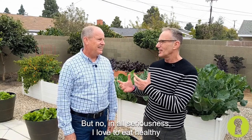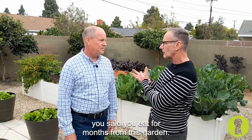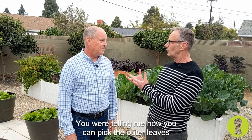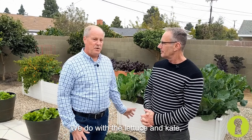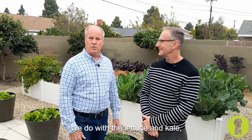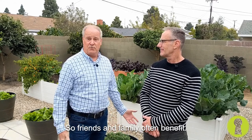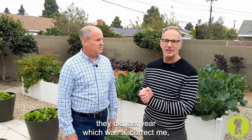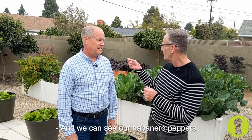In all seriousness, I love to eat healthy, and what's fun about this is you said you eat for months from this garden. You were telling me how you can pick the outer leaves and just kind of work your way up? We do with lettuce and kale — those are vegetables where you can eat the outside leaves. We also love to give our produce away, so friends and family often benefit. Speaking about giving, they were talking about some gifts they did last year, which is a habanero spicy sweet jelly, and we can see our habanero peppers in the background here.